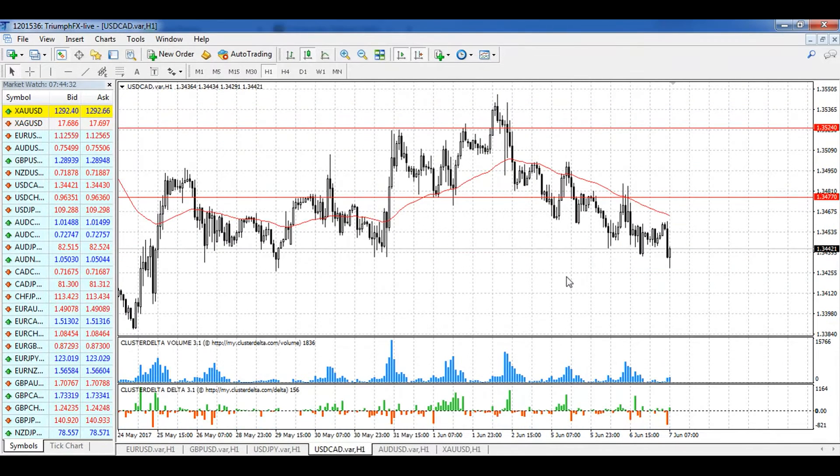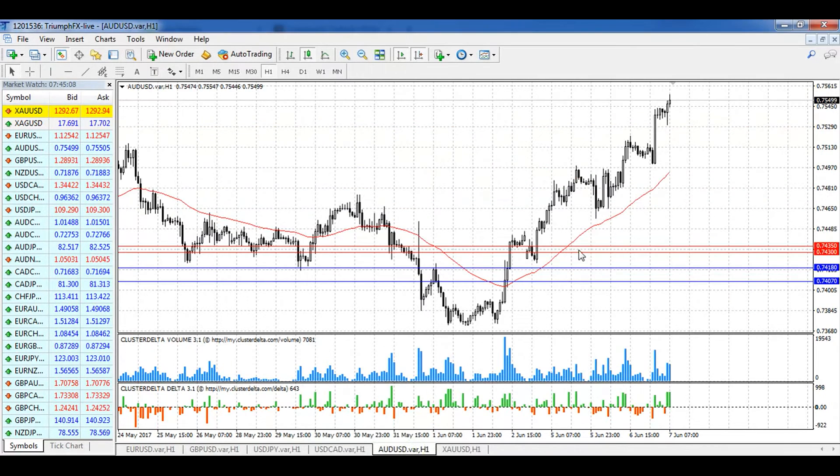For the Canadian dollar, our scenario is totally confirmed after the test of the breakout point — the price fell down and is now going further down. Our main scenario is opening short positions. We wait for a smooth correction, open short positions, and wait for further follow-through. The stop loss should be set above the test area, and the potential of the deal is around 90 to 100 pips. Short positions are the priority for the Canadian dollar.